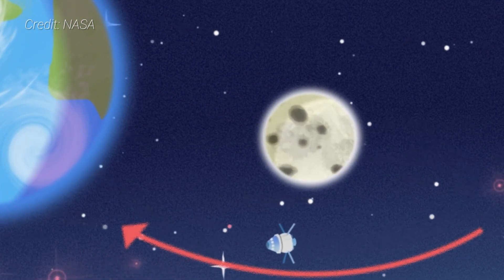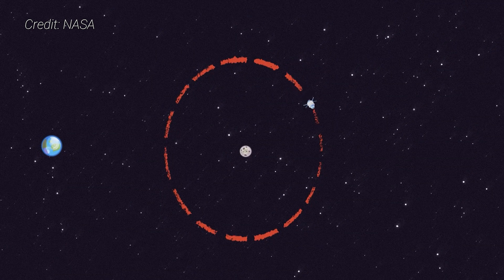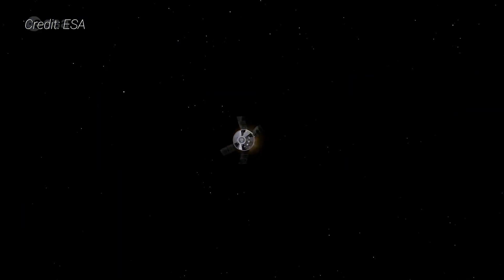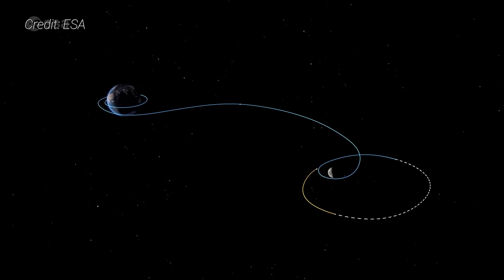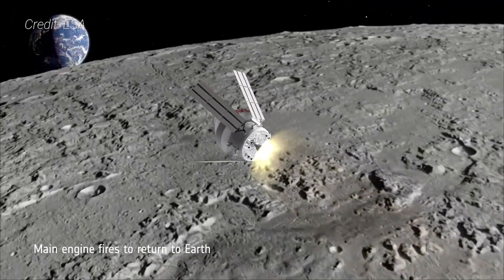For a long mission duration, Orion will circle the Moon one and a half times. For a short duration mission, the spacecraft will only complete a half orbit around the Moon. Either way, when it's time to come home, Orion will perform another two burns: a departure burn from the distant retrograde orbit, and a powered flyby of the Moon to place it on a trajectory back to Earth.